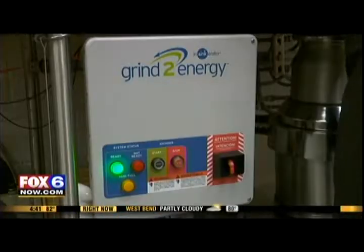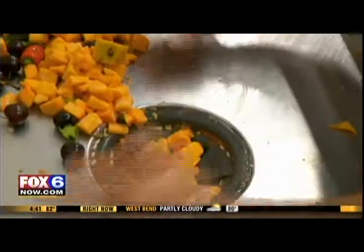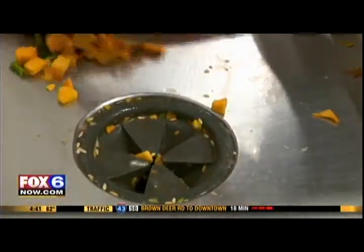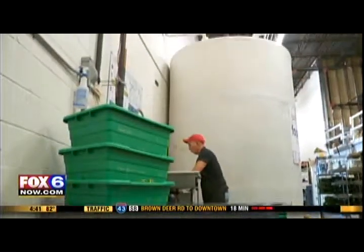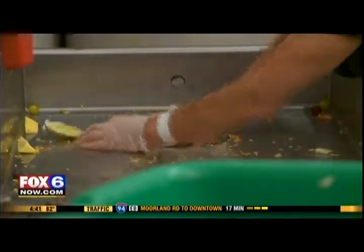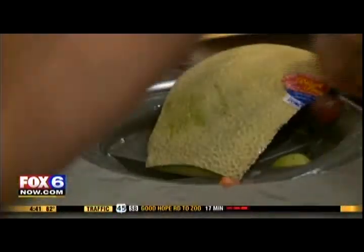Think of the grind-to-energy system as an industrial-sized garbage disposal. In this case, the ground-up food scraps go into a chamber instead of down the drain. When that chamber is full, the nutrient-rich slurry is trucked away to be converted into energy.